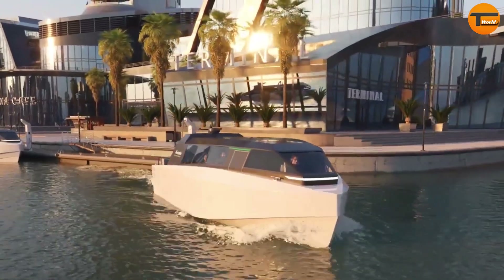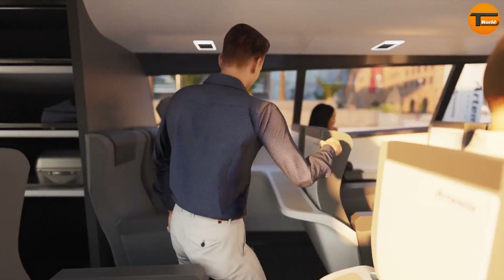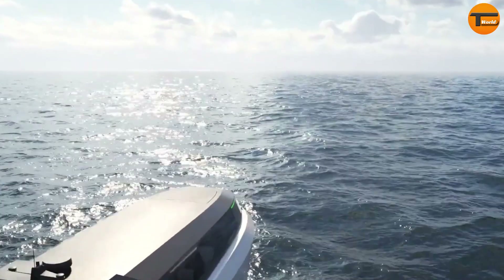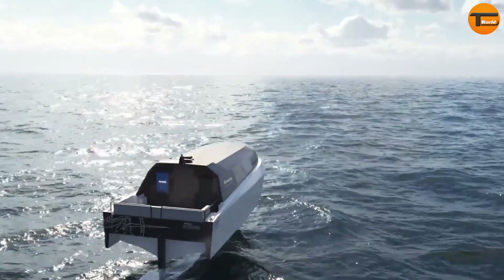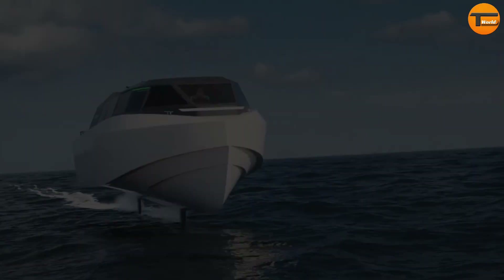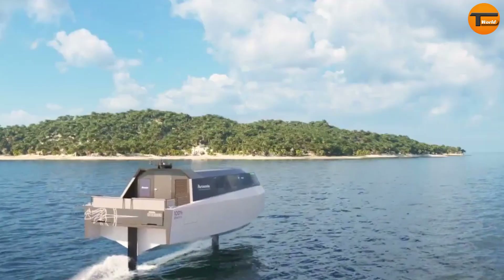With a top speed of 30 knots and a foiling range of 52 nautical miles, the EF12 Escape ensures efficient travel for up to 12 passengers and two crew members. Beyond performance, the EF12 Escape is built to protect the environment, with a lightweight design that helps preserve shorelines and marine life.